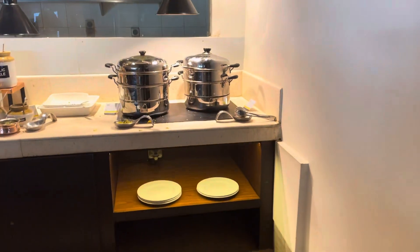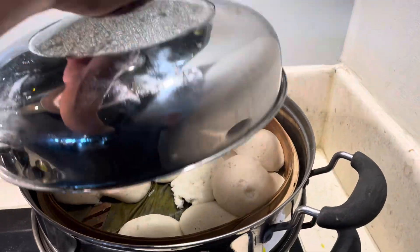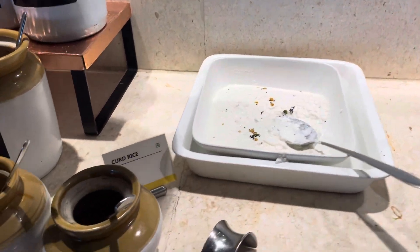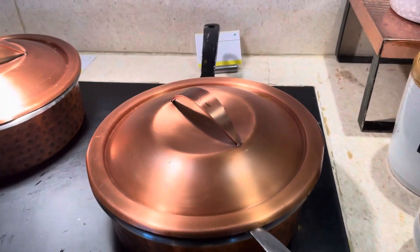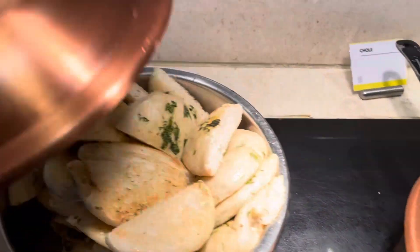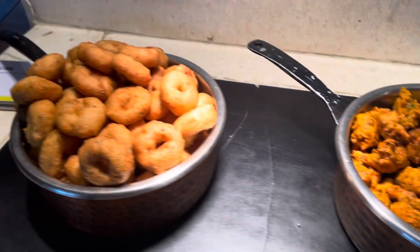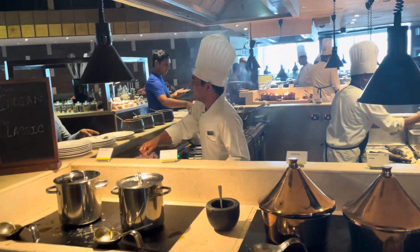In here they have fresh idlis and poha. They have curd rice, different types of chicken, chole, upma, and chole with kulche. They also have onion pakoras, medu vada, and a nice luchi, parota, and kachori counter.